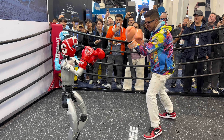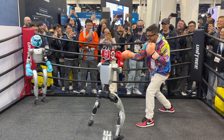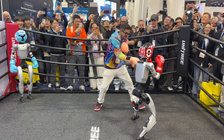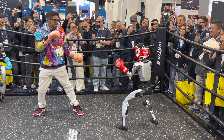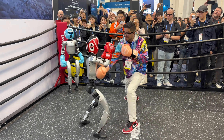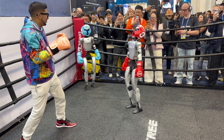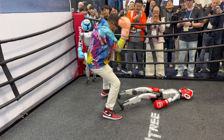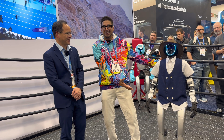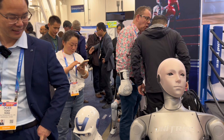Alright, what you just saw there was me fighting a robot and then a crazy dancing robot right over here. Now, obviously with G1 we've seen a lot of updates, a lot of upgrades. But I also noticed that you brought some other robots, is that correct?